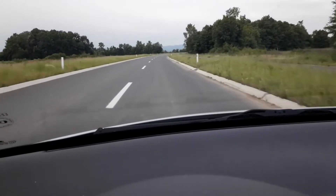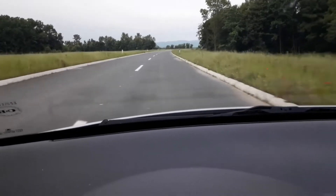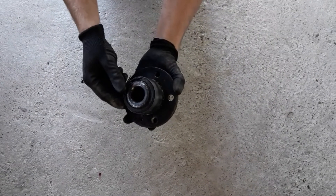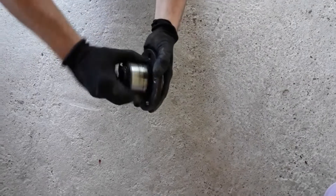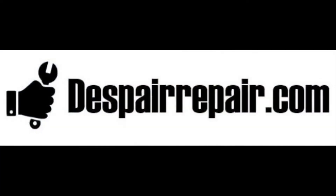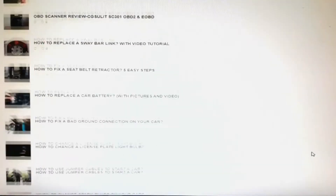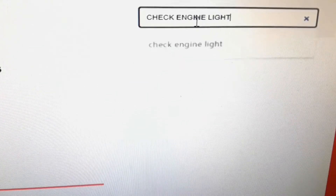Hi everyone and welcome to another video from DespairRepair.com. In this video we'll be talking about the most common symptoms of a bad wheel bearing, what is a wheel bearing anyway and what causes the problem. Be sure to visit us at our website DespairRepair.com where you can find more useful car and driving tips.